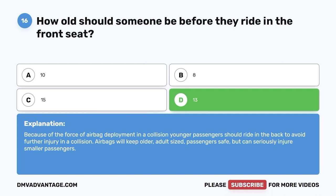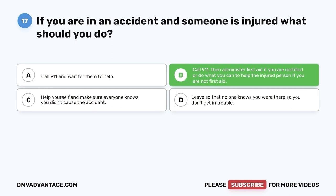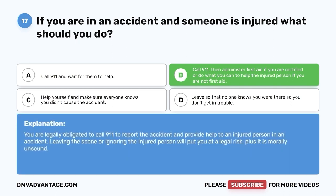Question 17. If you are in an accident and someone is injured, what should you do? A. Call 911 and wait for them to help. B. Call 911, then administer first aid if you are certified, or do what you can to help the injured person if you are not first aid certified. C. Help yourself and make sure everyone knows you didn't cause the accident. D. Leave so no one knows you were there. The correct answer is B. You are legally obligated to call 911 and provide help to an injured person. Leaving the scene or ignoring the injured person puts you at legal risk, and is morally unsound.